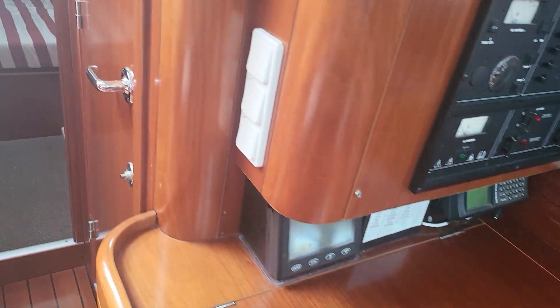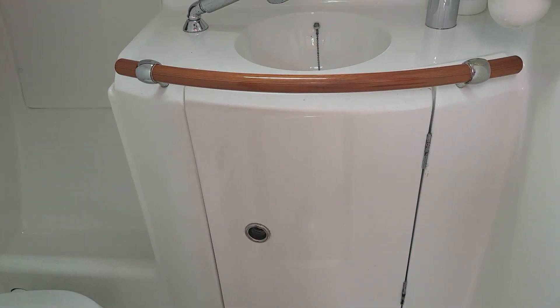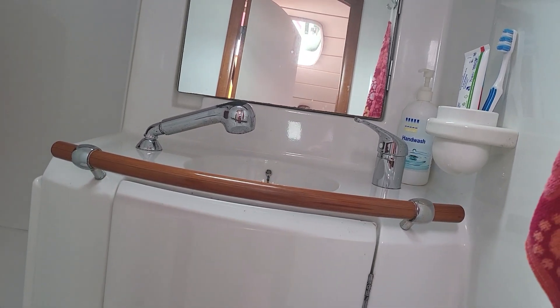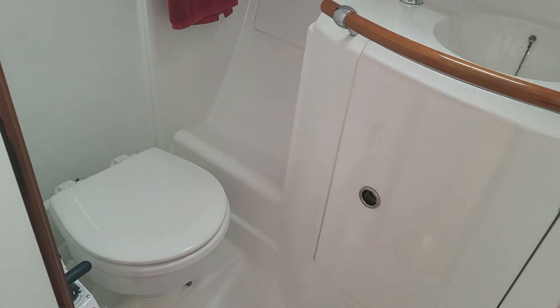Leading back from there is the head. Watch out for the 360 pictures here because they will show everything in its entirety and you can zoom in and zoom out.